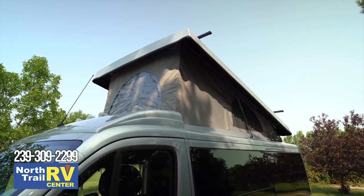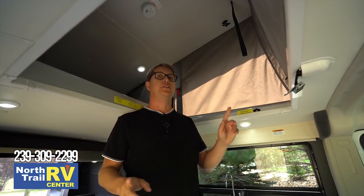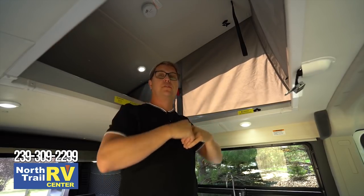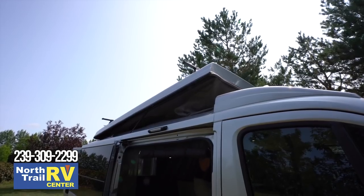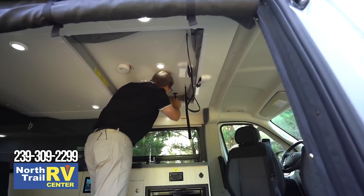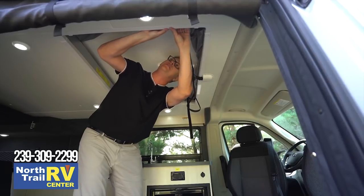When it's time to close the roof, there are just a couple things to remember. First, always have a side door open so that when you're pulling the roof down, the air pressure can escape — it makes it much, much easier. Second, always make sure the sides are coming in so that the canvas folds in neatly. Otherwise, simply grab the two pull straps and start pulling it down. Once the roof is down, tuck the canvas up, latch back up your safety latches, and you are ready to go.